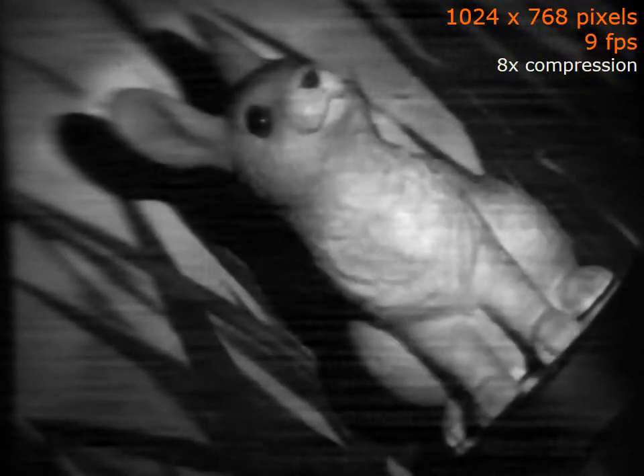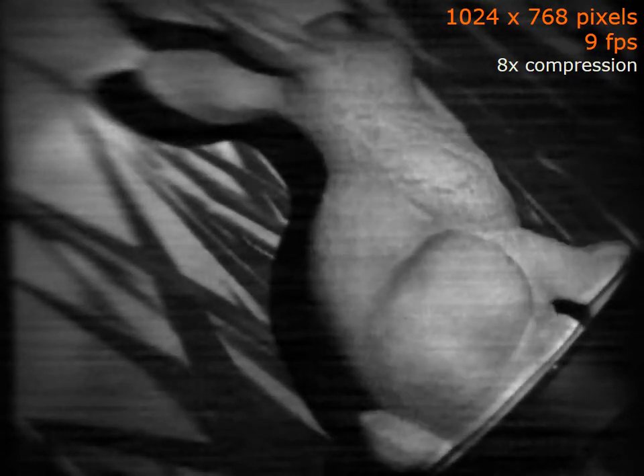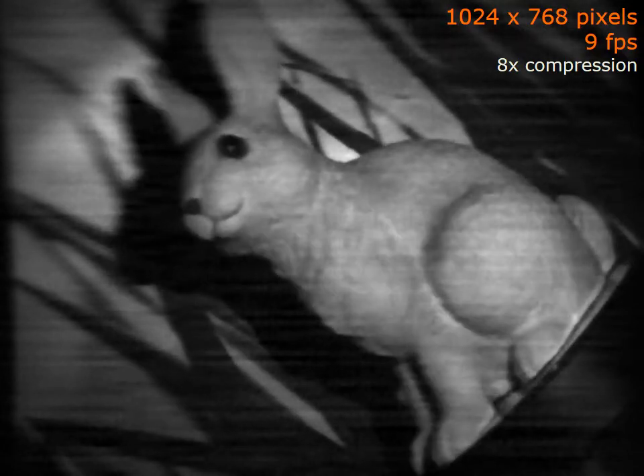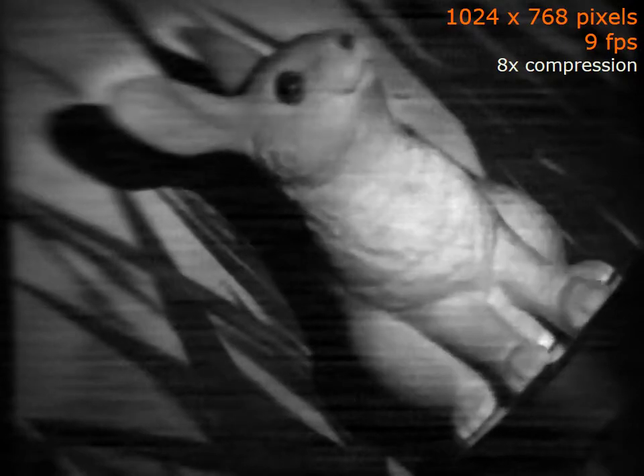Shown here is an outdoor scene captured using the Lysense camera. Finally, we look at video compressive sensing results using the Lysense architecture. We obtain videos at a spatial resolution of 1024 times 768 pixels at a frame rate of nearly 10 frames per second. This corresponds to a compression of nearly 8 times the Nyquist rate, and we use a 3D total variation prior to regularize the inverse problem.